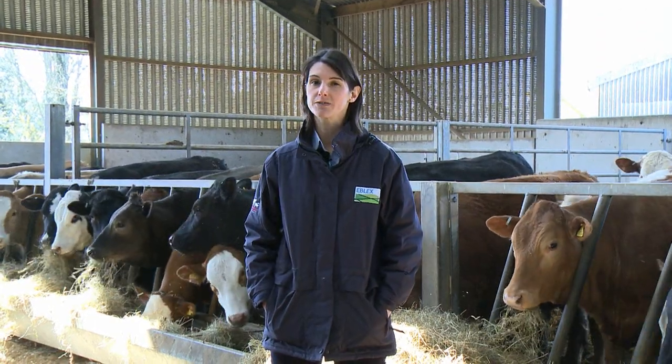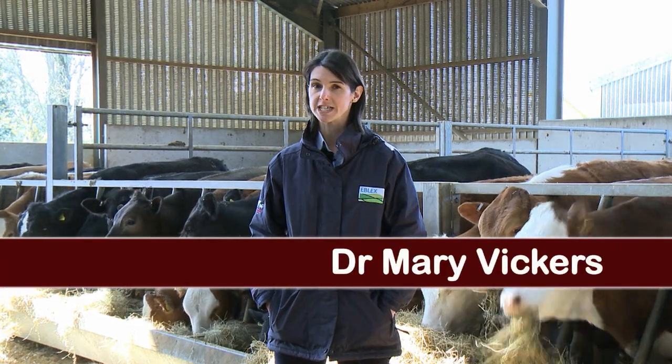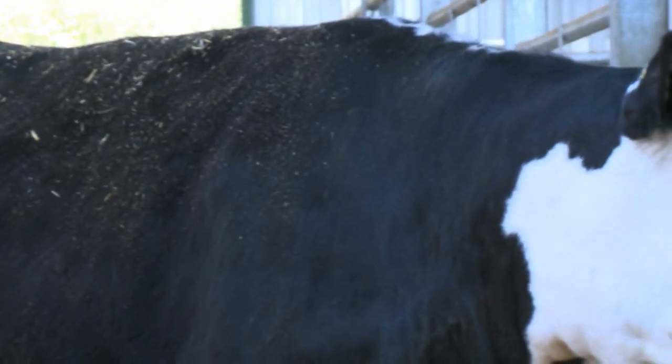Body condition scoring is a key tool for suckler producers to help them optimise health, welfare and fertility, whilst minimising calving difficulties and production costs. Body condition score at calving is closely related to how soon cows start cycling after calving.